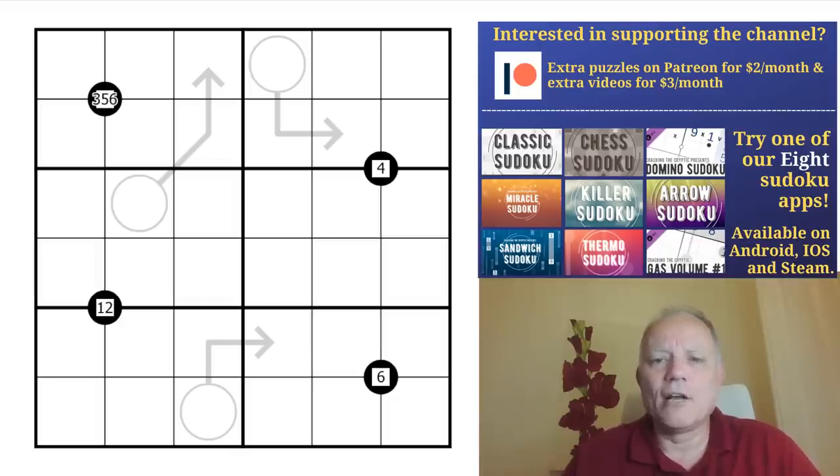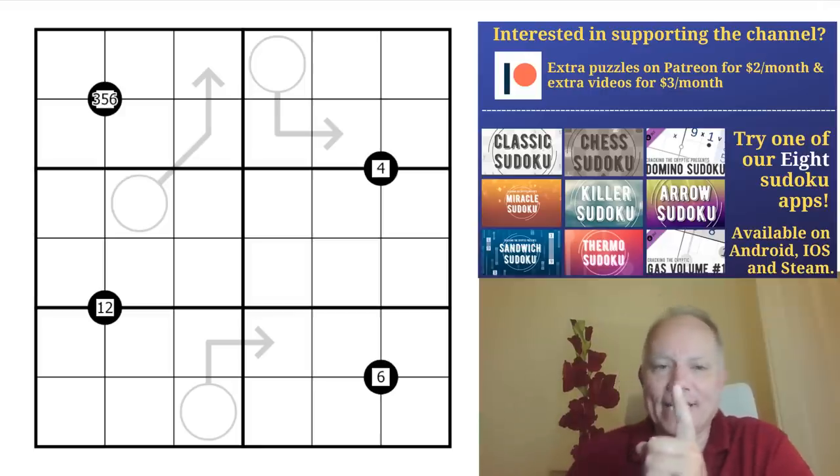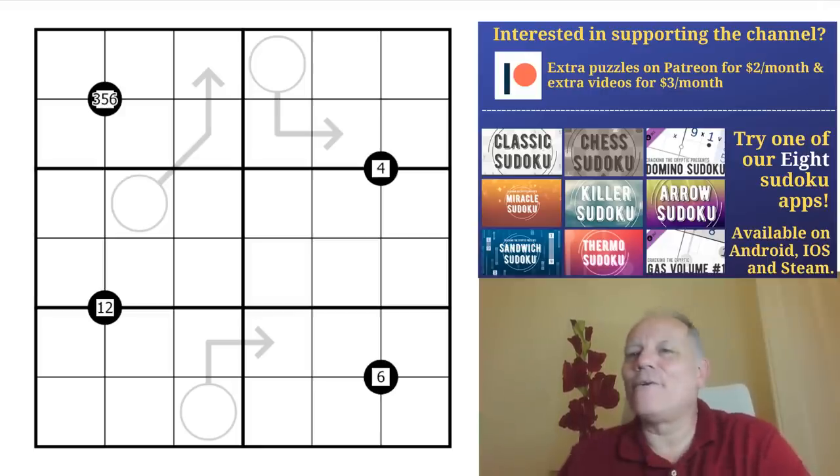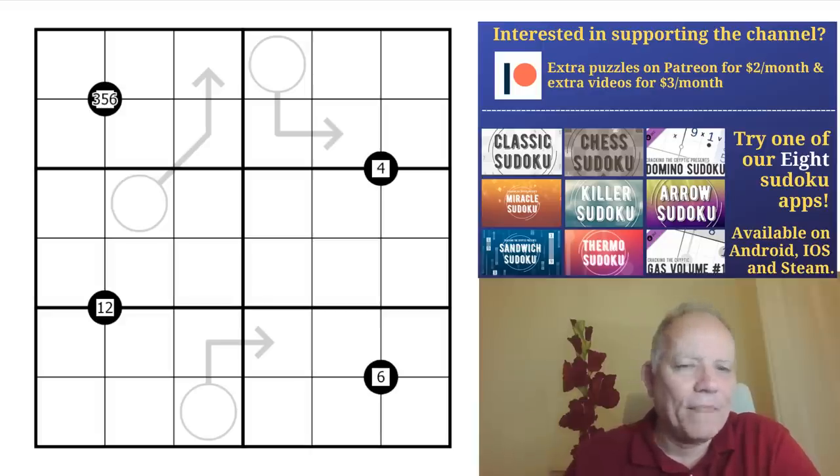This is called 'Thing' and we'll go through the rules in a moment. There are anti-quadruple circles and doublers, so not quite the straightforward puzzle you thought you'd see. We'll have a look at that in a moment — first of all, don't forget our Patreon reward.